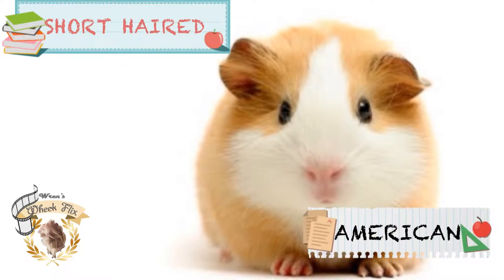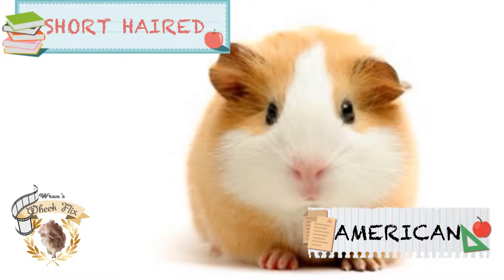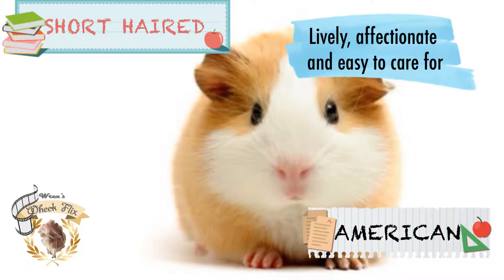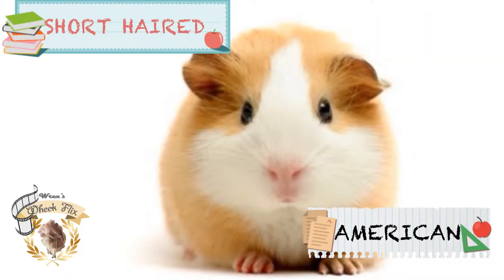Next is the American guinea pig, also the most common type of domesticated guinea pig in our country and in other countries as well. They are known for being lively, affectionate, and easy to care for. They also have a great temperament, which makes it easy for them to get along with other guinea pigs.